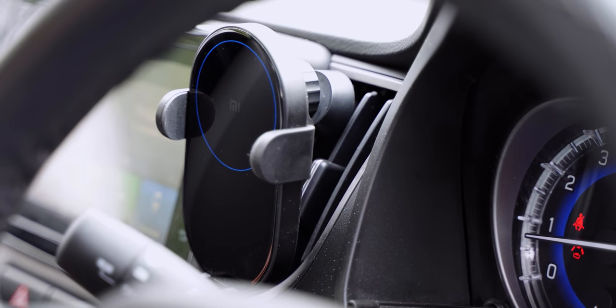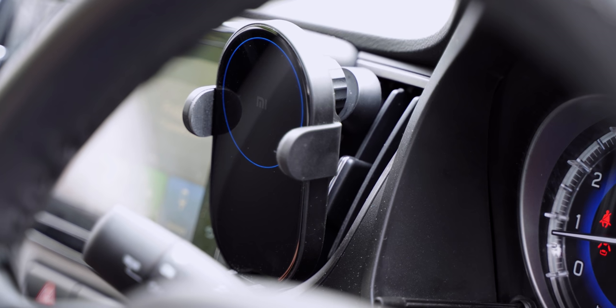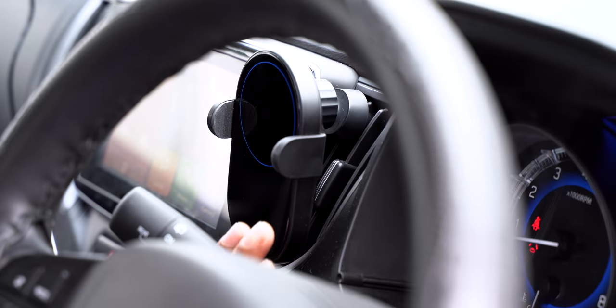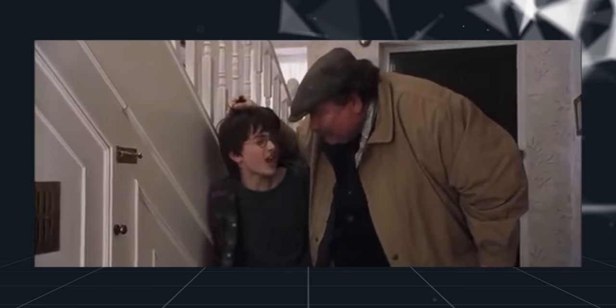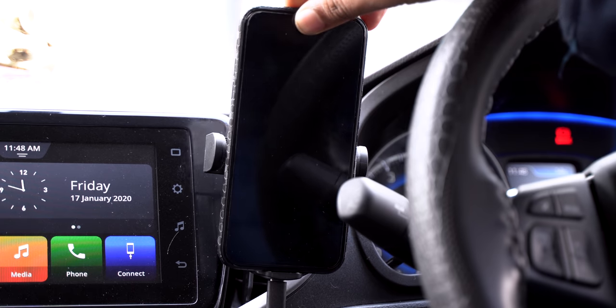First off, I want to show you this really cool wireless car charger from Xiaomi. I've been using this for quite some time and it's really amazing. Like the name suggests, this is a wireless charger for your car, but the coolest thing about it is that it comes with sensors that lets it do this — it's almost like magic, except it's just sensors and motors doing their thing.